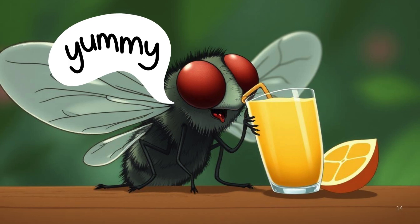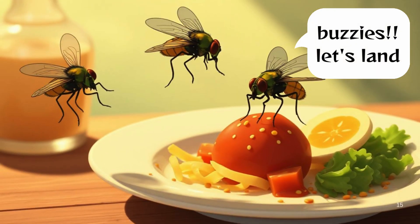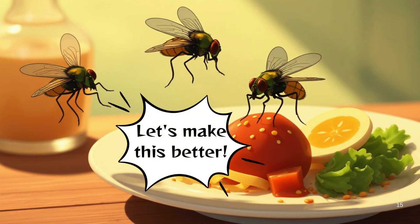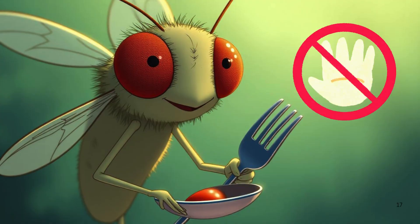Tasty, right? Imagine eating your meal and suddenly seeing a fly land on your plate, whip out its whole food, and say, "Let's make this even better." Say no thanks, Mr. Fly — your special ingredient is not needed.